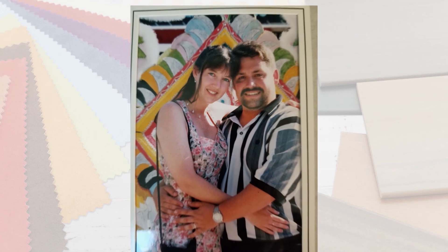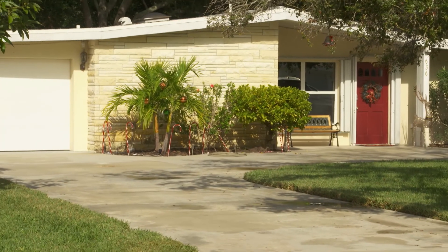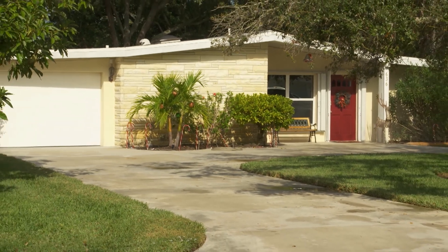My name is Patrick Keating. I live here in Venice, Florida with my wife Theresa. We moved here a little over a year ago. We're originally from New Jersey, but now that we're here, we're having some issues with this lovely house that we bought that happens to be older, built in 1959.